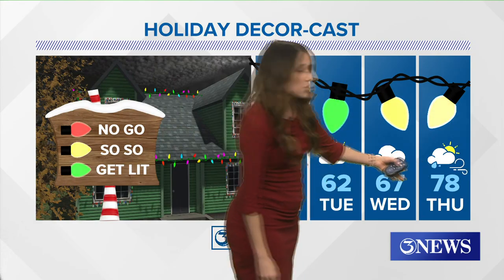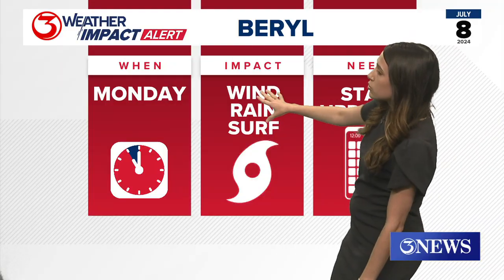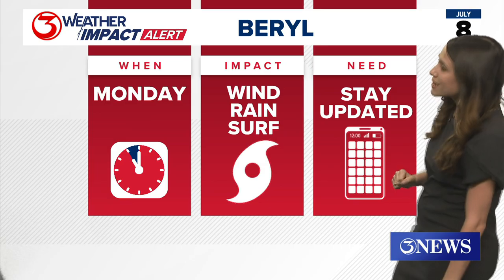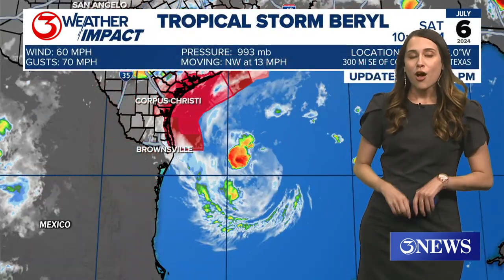We're going to start to pick up the rain chances. Even though we're getting warmer, the rain chances and the winds may make decorating outside a little bit tricky. Of course, we are expecting all types of tropical hazards such as wind, rain, and surf. So the best thing you can do at home is stay updated with us right here on Channel 3.